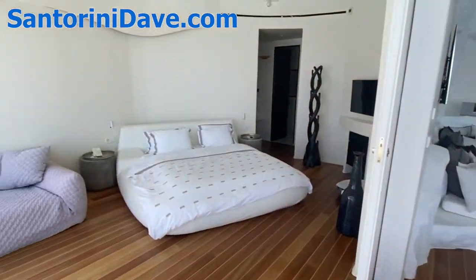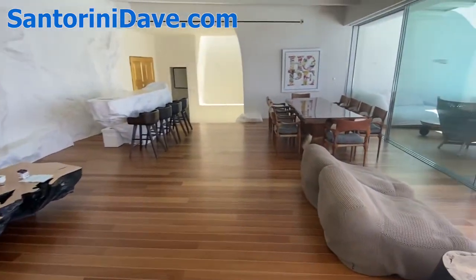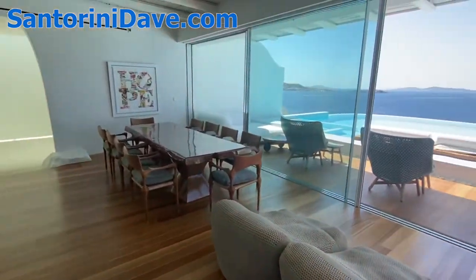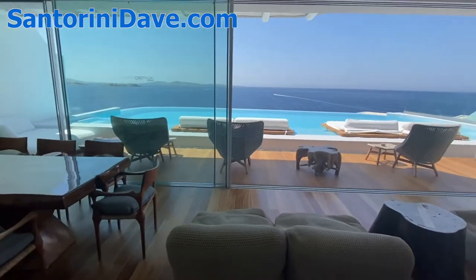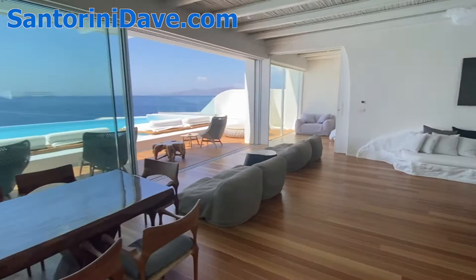If you'd rather enjoy the sunset up here in your own villa as opposed to downstairs in the middle of the action — where many people congregate both from within the hotel as well as outsiders coming for cocktails and dinner — this is just a gorgeous, large, open space here in the Diamond Villa.